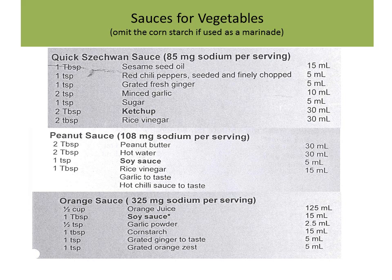Here are some standard stir-fry sauces: a quick Sichuan sauce with sesame oil, ginger, garlic, ketchup, and rice vinegar — mix it all together and stir-fry your vegetables. There's also a peanut sauce with peanut butter, soy sauce, rice vinegar, garlic, and hot chili sauce, as well as an orange sauce. This is where juices can fit into your diet — using them in small amounts in salad dressings or stir-fry sauce flavorings. A great kitchen tool is a planer — like a mini grater — an easy way to grate ginger or orange zest to add lots of flavor.